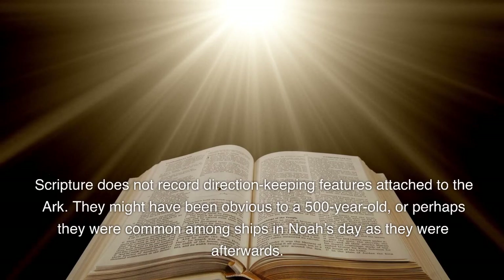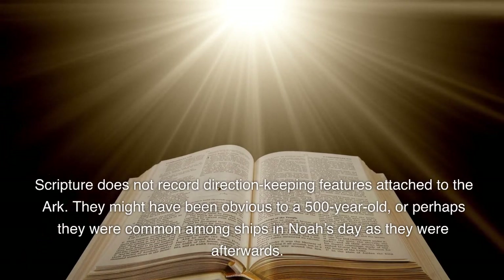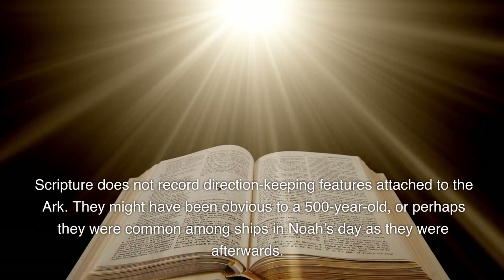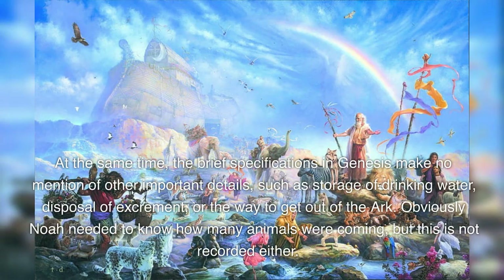Scripture does not record direction-keeping features attached to the ark. They might have been obvious to a 500-year-old, or perhaps they were common among ships in Noah's day as they were afterwards. The brief specifications in Genesis make no mention of other important details, such as storage of drinking water, disposal of excrement, or the way to get out of the ark. Obviously Noah needed to know how many animals were coming, but this is not recorded either.